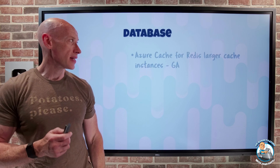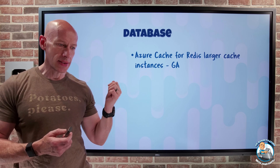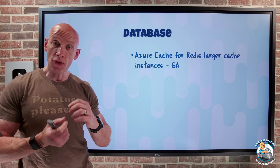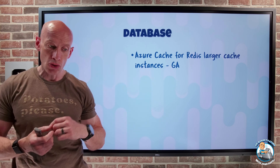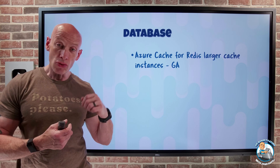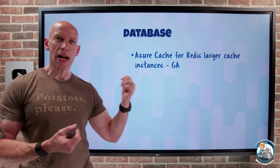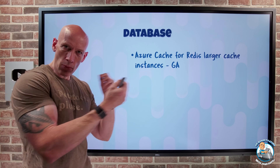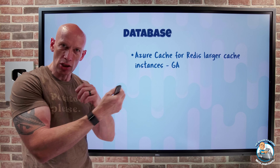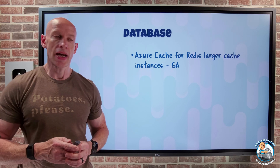On the database side, Azure Cache for Redis now has larger cache instances. There's an E200 and E400, which give you 200 and 400 gigabytes of memory respectively, and up to 240 virtual CPUs. So when I have really demanding Redis cache workloads where I want that in-memory cache for really low latency, I can now get that really large cache instance.